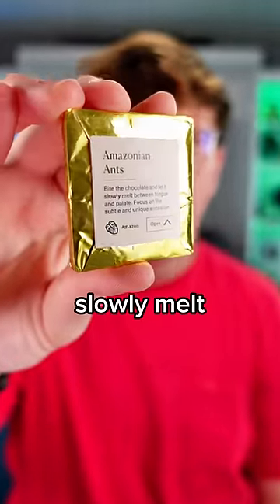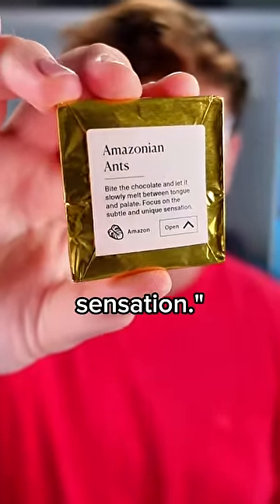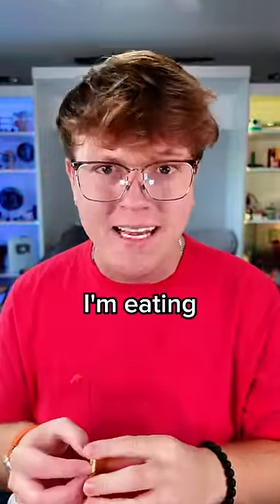Bite the chocolate and let it slowly melt between tongue and palate. Focus on the subtle and unique sensation. Oh yeah, I'll be sure to do that while I'm eating literal ants.